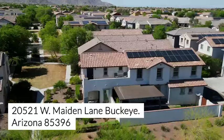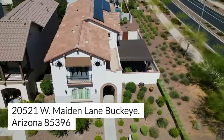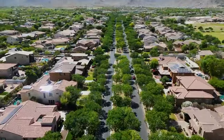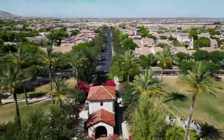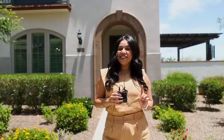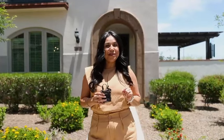Our newest home is located in Buckeye's master plan community of Verrado. The neighborhood is known for beautiful homes, tree-lined streets, and front porches where parties happen organically. And this 2,514 square foot home is in the middle of it all. Walkable to the Main Street district means shops and restaurants are only minutes to your door.